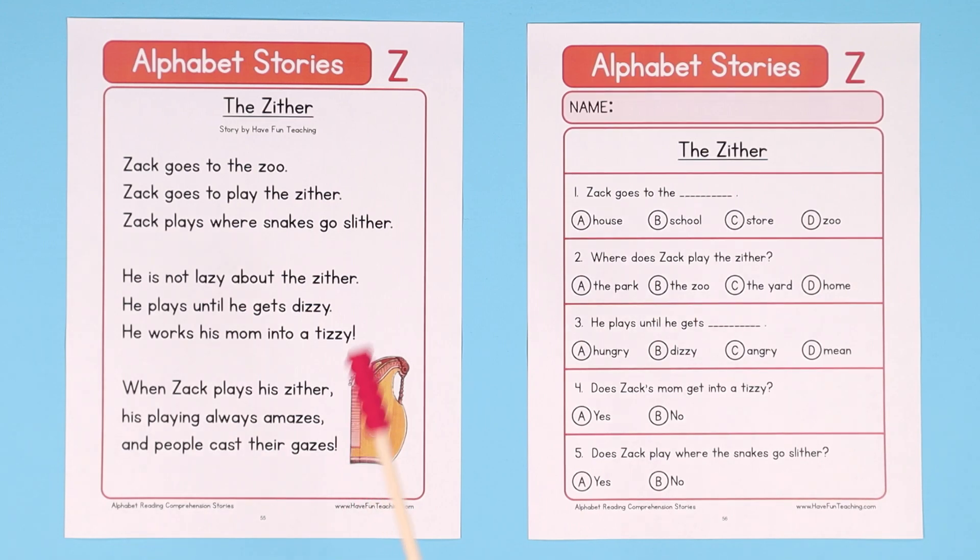Hey teachers, this Alphabet Stories Letter Z Reading Comprehension Worksheet will help your students build their reading comprehension skills and gain knowledge of the letter Z, the letter Z sound, and vocabulary words using the letter Z.